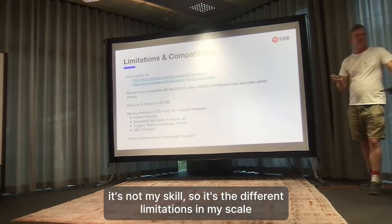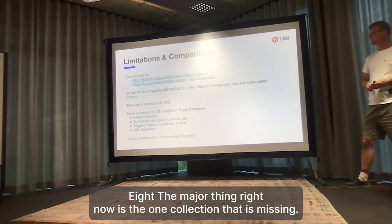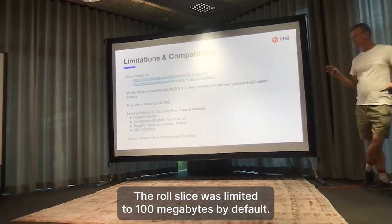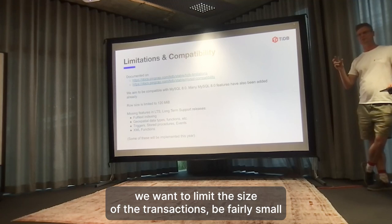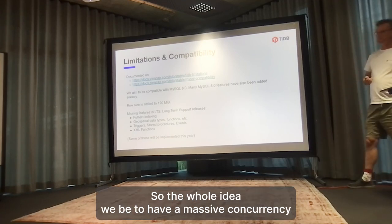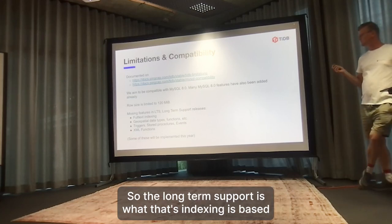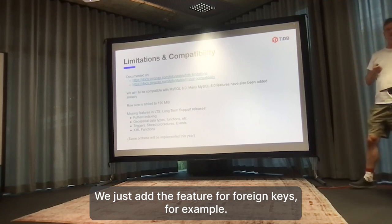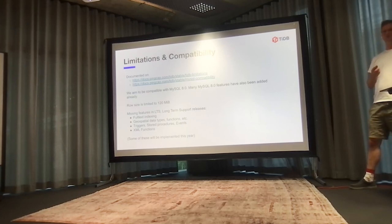TiDB is not MySQL, so it has different limitations. We aim to be compatible with MySQL 8. The major thing missing right now is one collation. The row size is limited to 120 MB by default - we want to limit transaction size because bigger transactions have more effects on concurrent transactions, since the whole idea of TiDB is a massively concurrent system. Other things missing in the long-term support version include full-text indexing, spatial data types and functions, triggers, stored procedures, events, and XML functions. We just added foreign keys. We may never implement XML functions unless a high-paying customer requests it.